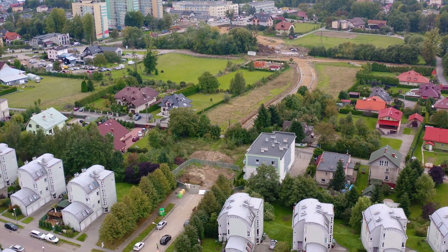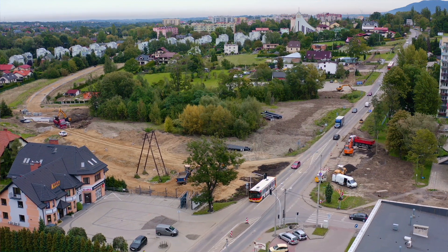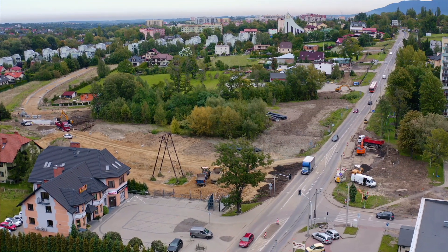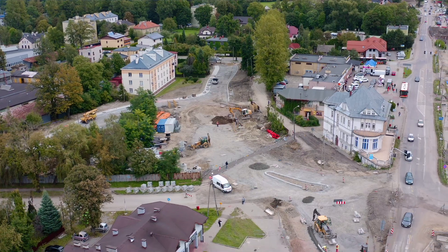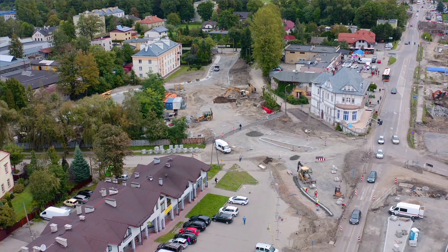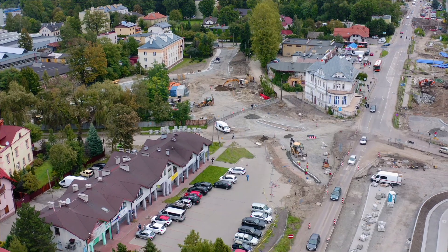Ulica Tańskiego, czyli połączenie ulicy Cieszyńskiej z osiedlem Skrzydeł Polskich i Wojska Polskiego, przedłużenie ulicy Tańskiego do ronda planowanego przy ulicy Wapienickiej — to się dzieje. Dzieje się również dawna ulica Twórcza i zmiany w organizacji ruchu, jeżeli chodzi o ulicę Starą Międzyrzecką.